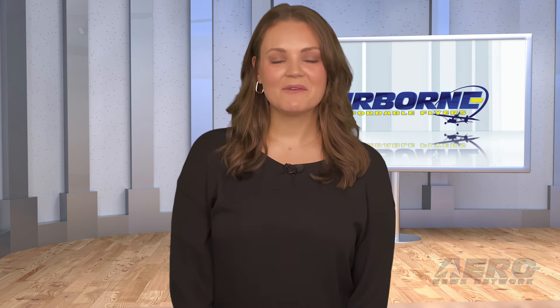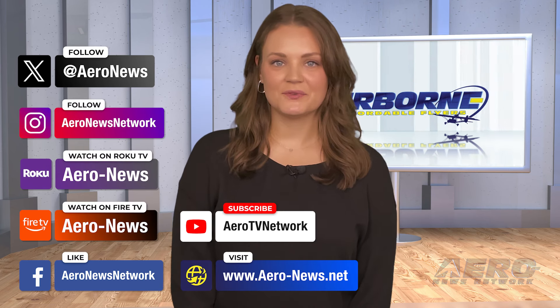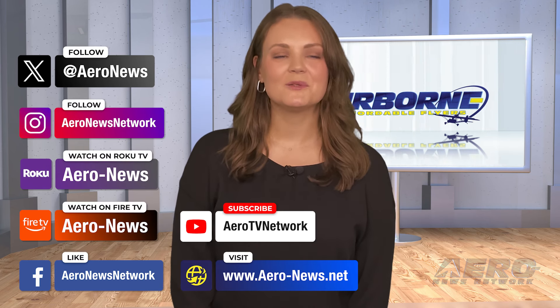And that's our show for today. You can catch episodes of Airborne on YouTube, Roku, or Fire TV — just search for Airborne News or Airborne. Don't forget to follow us on social media. Thanks for watching!